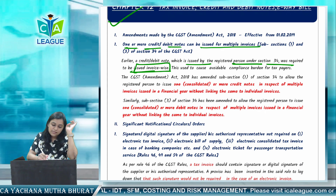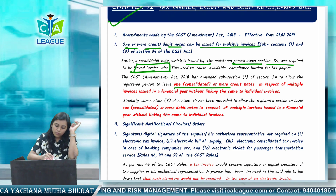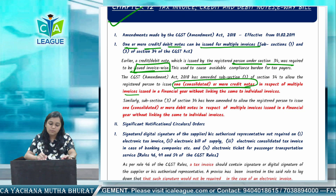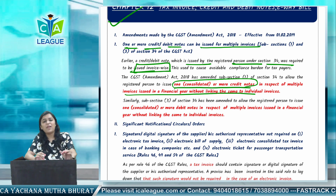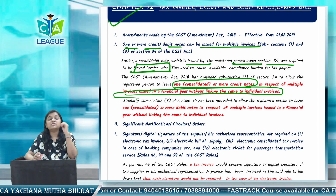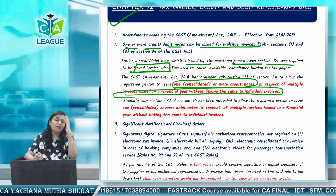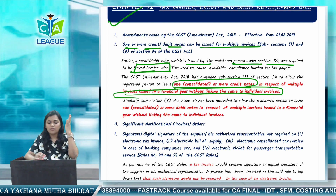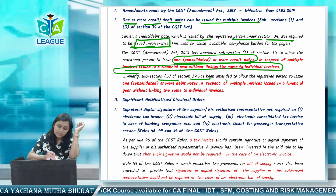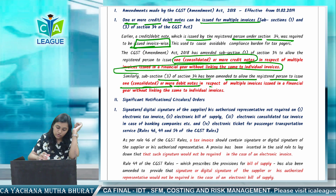The amendment act has amended Section 34 to allow the registered person to issue one or more consolidated credit notes or debit notes in respect of multiple invoices issued in a financial year, without linking the same to individual invoices. This is very good — compliance burden has been reduced greatly. For example, if you have 50 invoices for a party, earlier you had to issue 50 credit notes. Now you can issue one or more consolidated credit note or debit note for all those multiple invoices without linking to individual invoices.